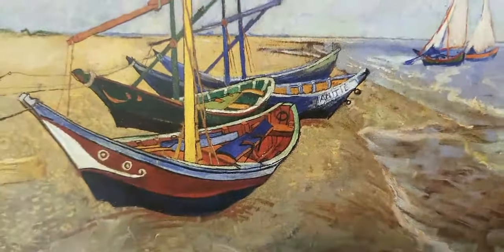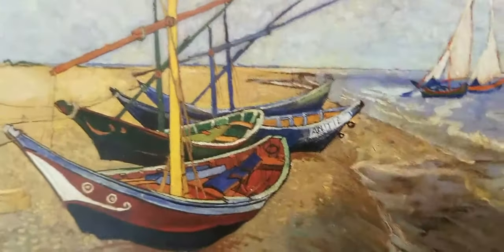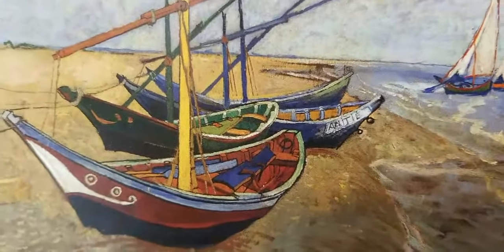I like to do videos on some of my favorite artworks. I saw this painting in a museum in LA.